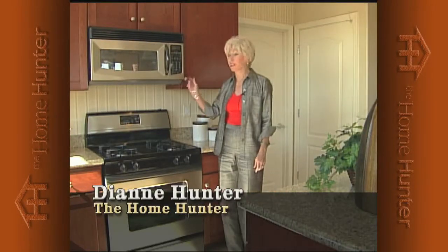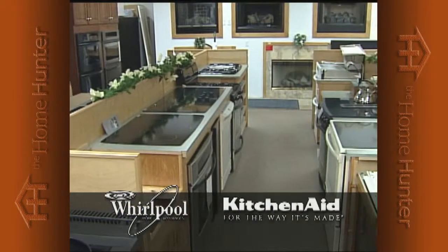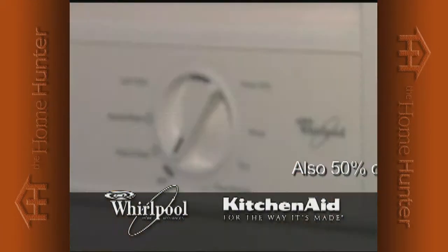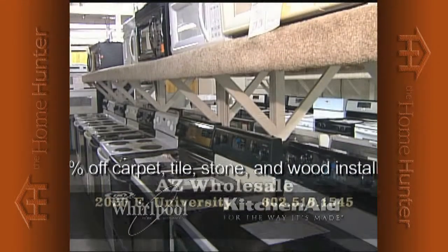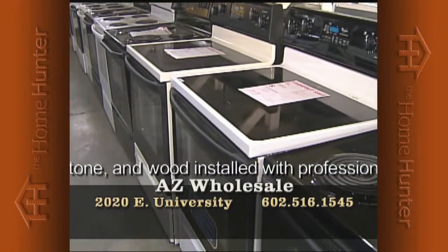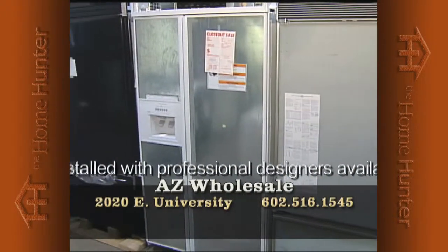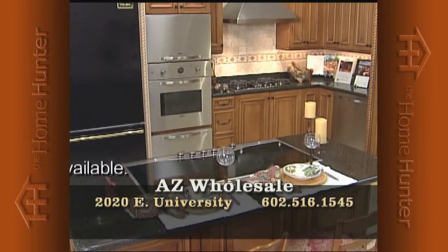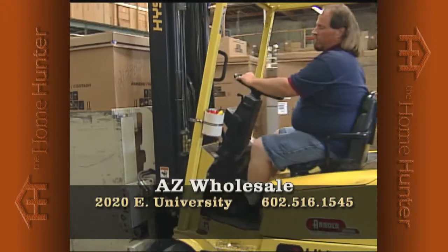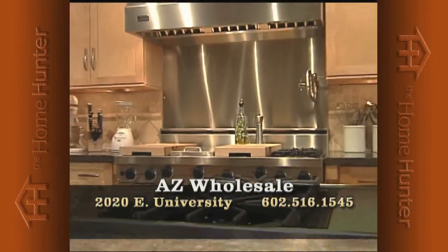When you're shopping for a new home, everyone needs appliances. Arizona Wholesale is the largest Whirlpool and KitchenAid distributor to home builders. They have hundreds of model home returns — wrong color, model, or small dent — now offered to the public at phenomenal savings: up to 50% off retail, all new with full factory warranty. Warehouse location at 2020 East University. Call 602-516-1545.